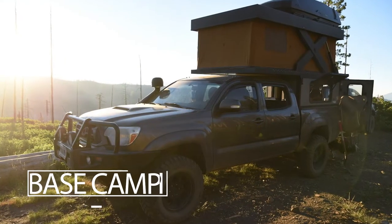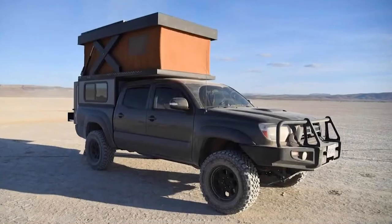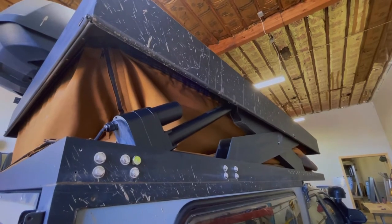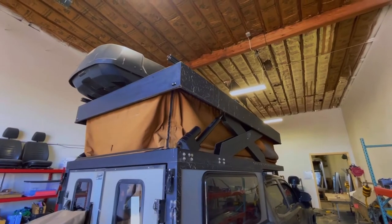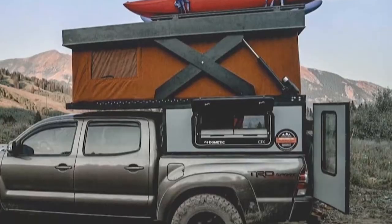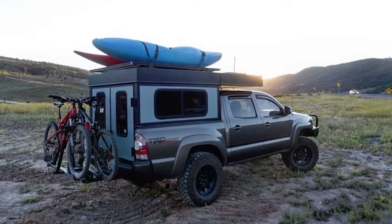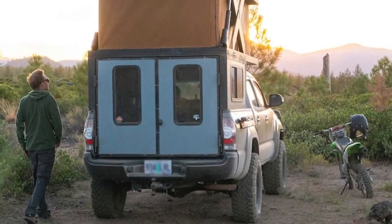Basecamp by PowerBuilt. An American company has developed a method to expand the cargo compartment of an SUV, making it perfect for comfortable outdoor living. Basecamp is installed on the car's roof, replacing it and acting as a lift when unfolding. The interior space is segmented into functional zones.